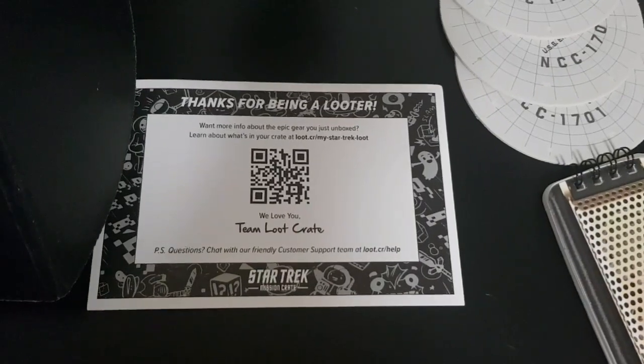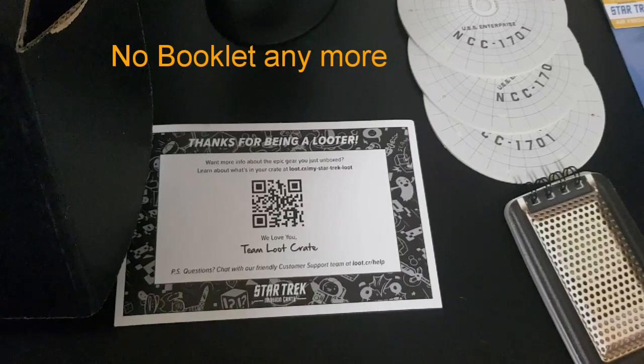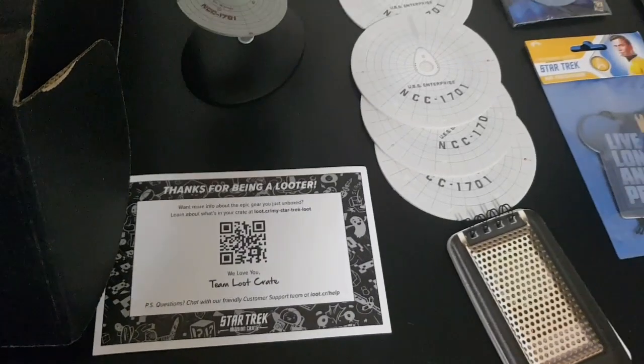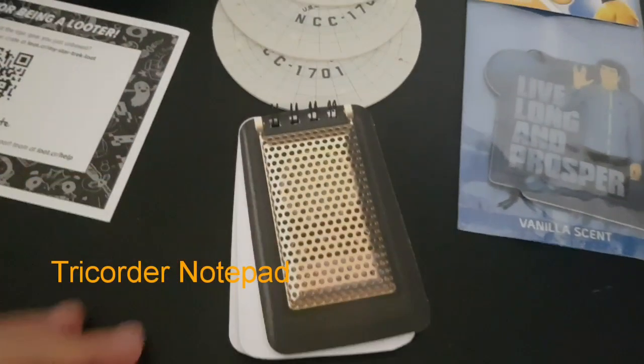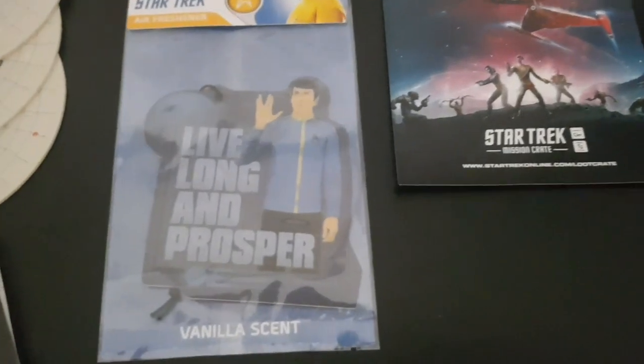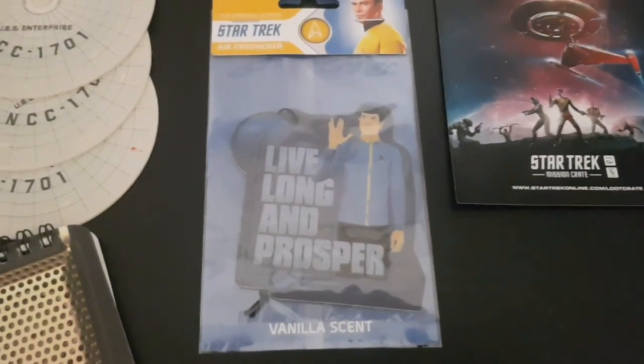So, thanks for being a looter. They don't even give you the booklet or a slip to show you what's in the crate anymore. This is kind of a cool little tricorder notepad, which is really nice. We have a Live Long and Prosper vanilla-scented air freshener.